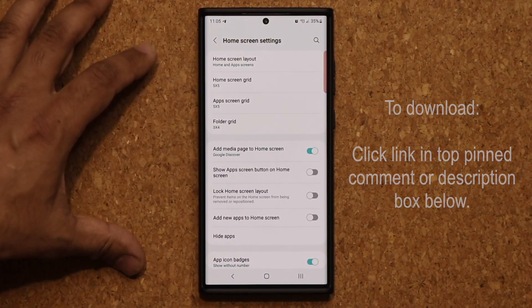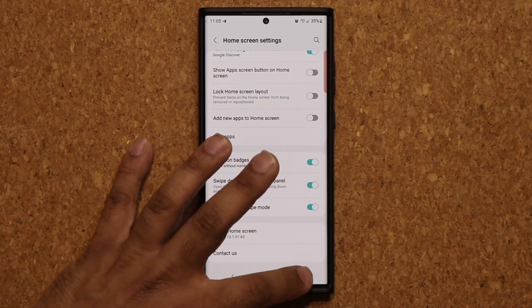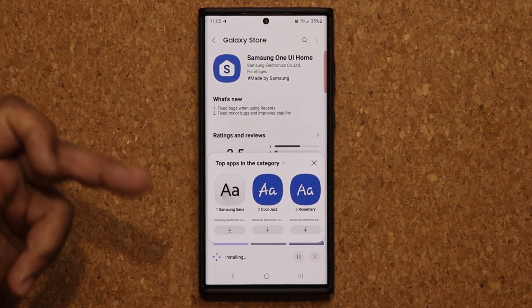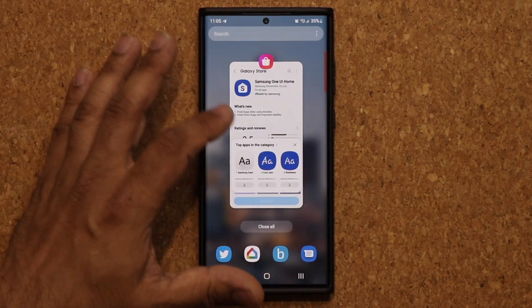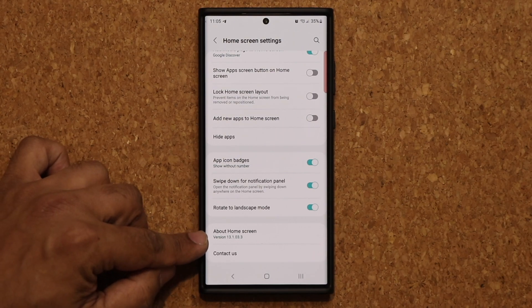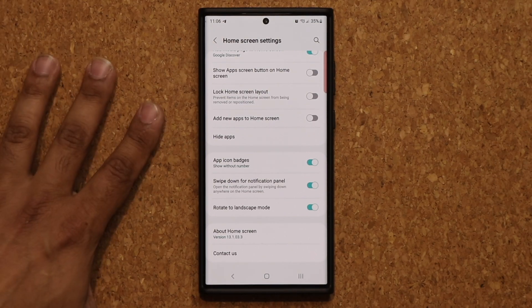Before you tap update, just go home, pinch the screen, go into Settings at the bottom — you're going to see that right now the version I have is 13.1.01.63. Now I'm going to go back to the Galaxy Store and tap Update. Once updated, pinch the screen and go to Settings at the bottom — it is now 13.1.03.3, which should be the latest version for some phones.